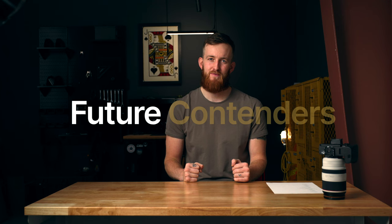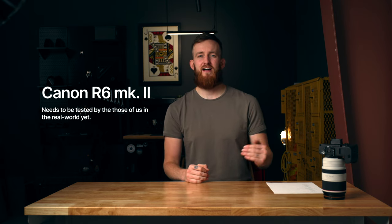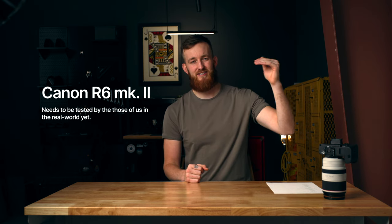One final camera to mention, in a category unto itself — future contenders — and that is the Canon EOS R6 Mark II. I think the Mark II solves a lot of the issues that plagued the R6 and even the R5 mentioned earlier. It's very recently released as of the time of recording this video, so it hasn't been tested out in the wild. I don't want to give it my formal recommendation yet, but it seems like it's going to check a lot of boxes. If I were to make this video again in a year, I would suspect that camera makes it onto the list.